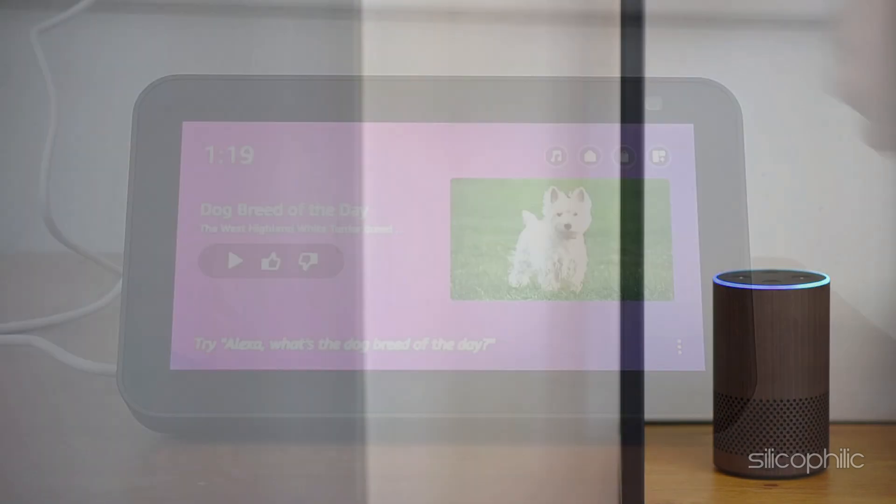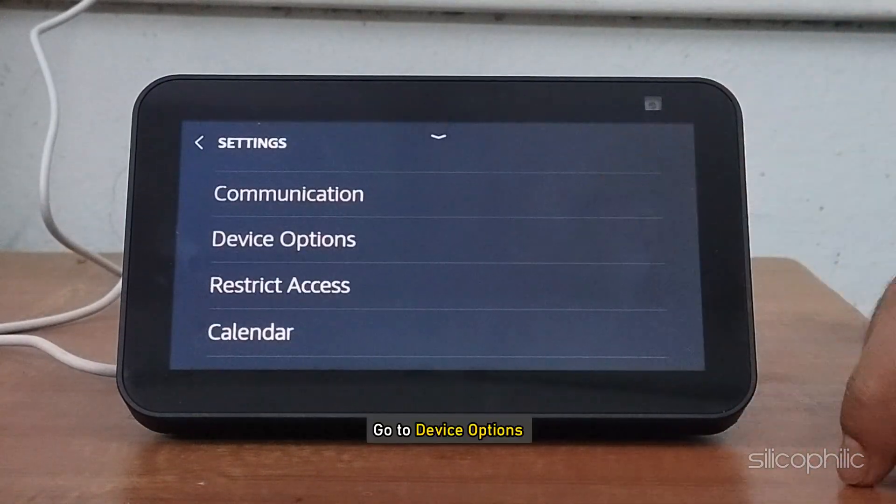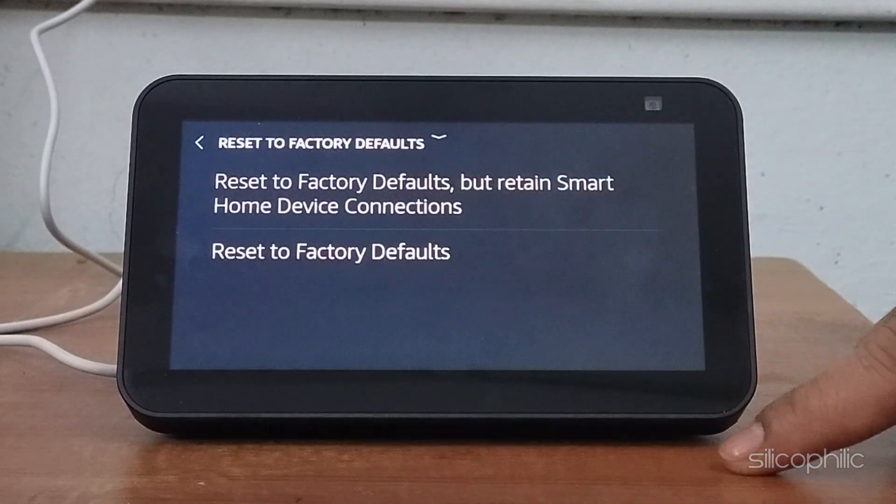Method 5: Factory Reset. Swipe down from the top of the screen and select Settings. Go to Device Options, scroll down to the bottom, and tap Reset to Factory Defaults. Follow the setup instructions to set up your Echo Show again.